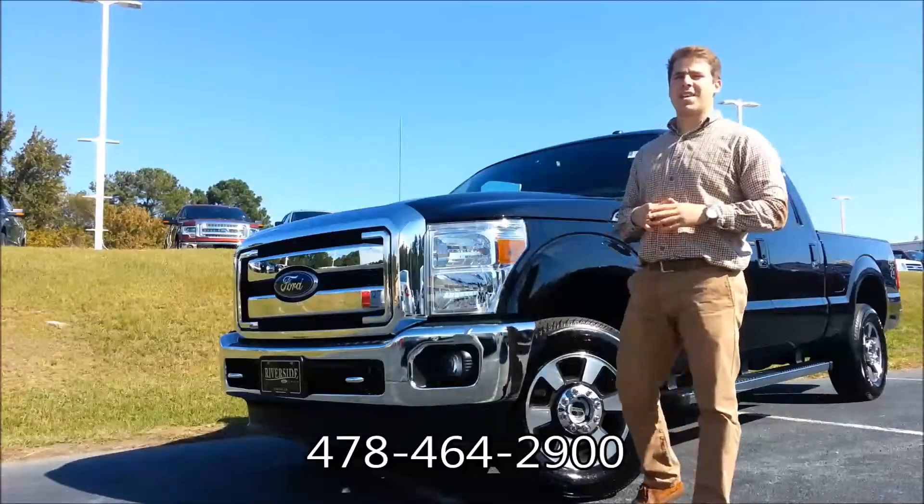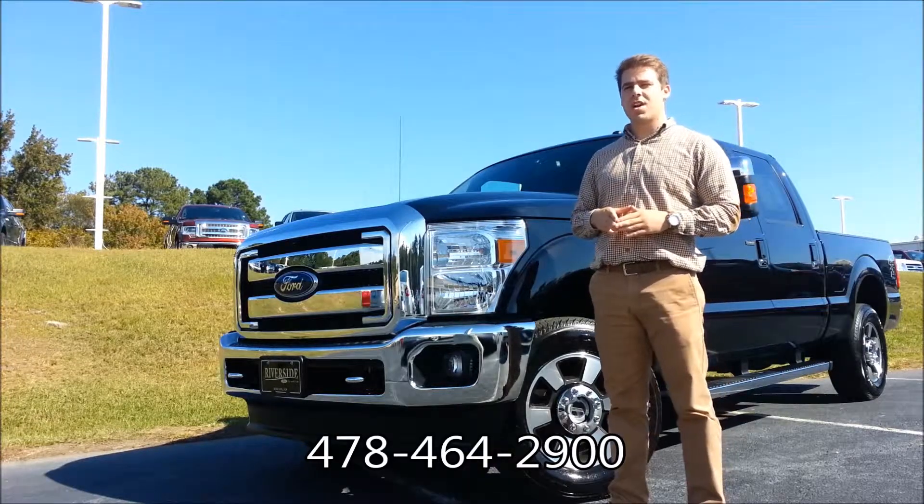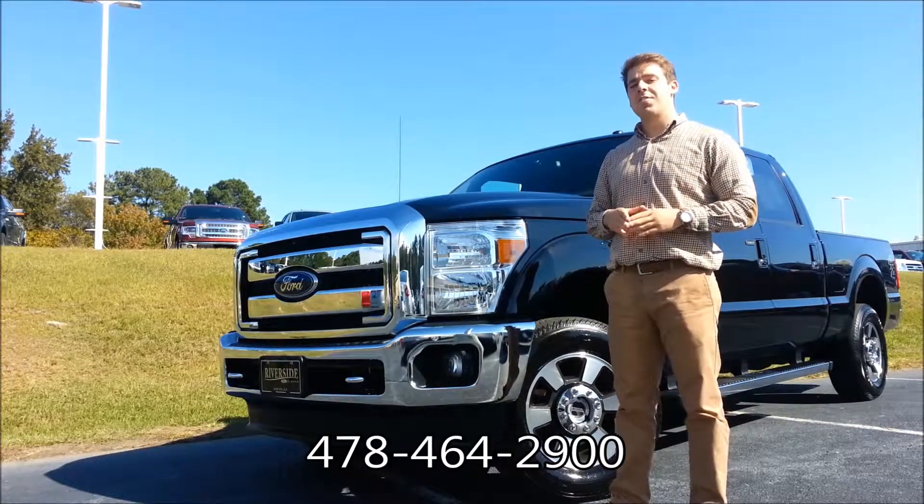Dane Foti here at Riverside Ford Lincoln in Macon, Georgia. Today we're going to take a quick look at this local trade we just got — a 2013 F-250 Lariat.